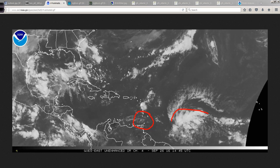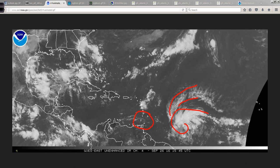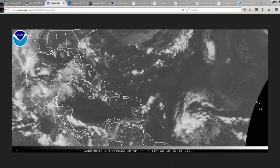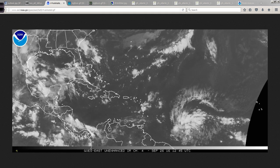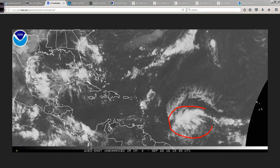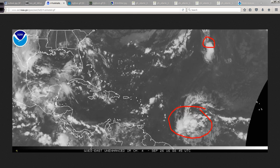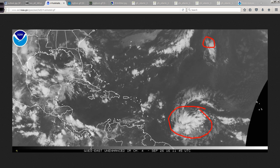Here is the system starting to come together nicely — upper-level anticyclonic flow really starting to show itself, the lower-level cyclonic turning much more evident now, banding of the showers and thunderstorms, and this is well on its way to becoming our next Tropical Depression. Notice, too, how large this system is. It's not a very small system — here's the leftovers of Lisa, for example. This is a much larger area of influence in the tropics, pulling in energy over a large area.